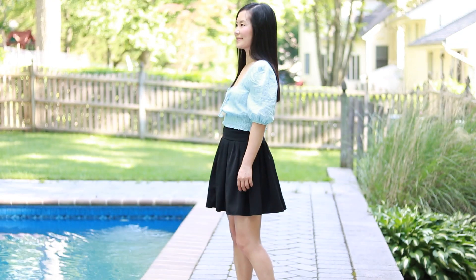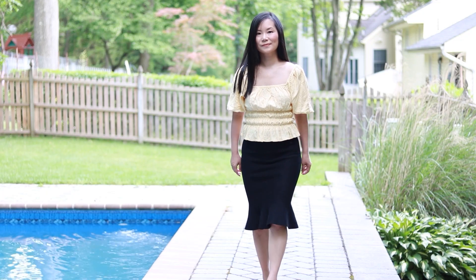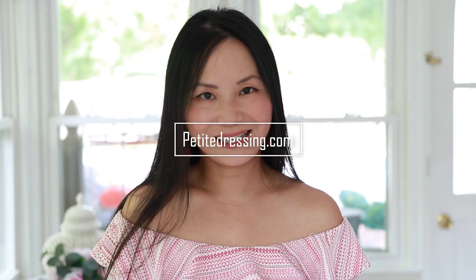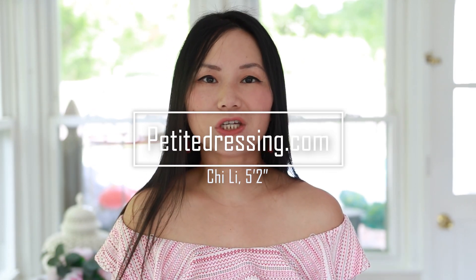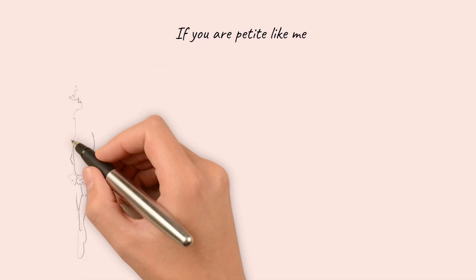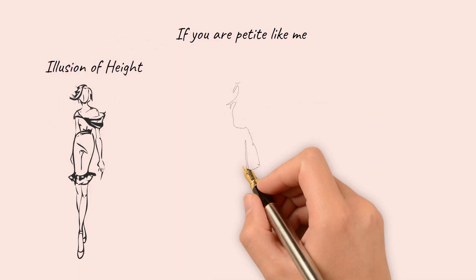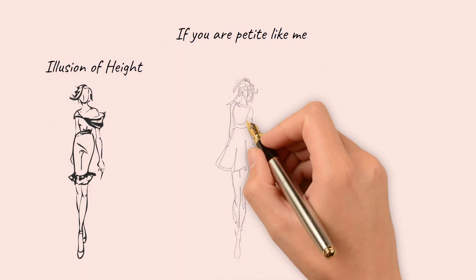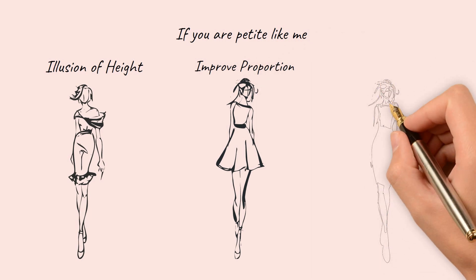What are the best skirts for short women? Skirts can look very different on a model or a mannequin versus on someone who is petite. The reason is we have different body proportions compared with taller girls. The best skirts for short women should focus on three things: creating the illusion of height, improving our body proportion, and making us look longer and leaner.